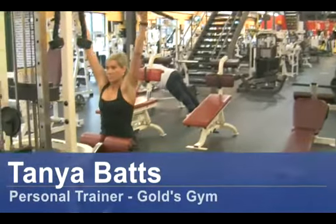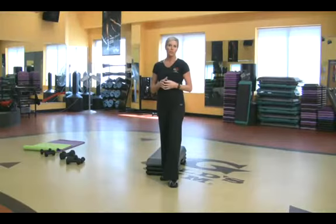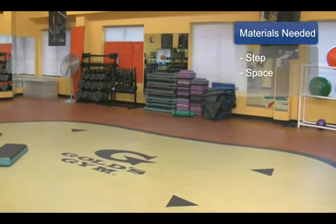Hi, my name is Tanya Batts. I'm a personal trainer at Gold's Gym. How to exercise when you're on beta blockers. The things you will need for this are a step and some space.